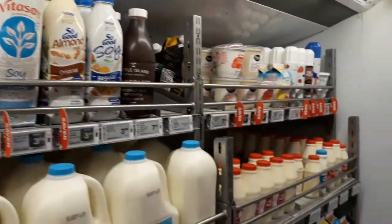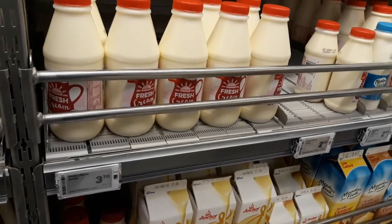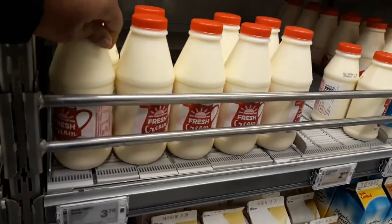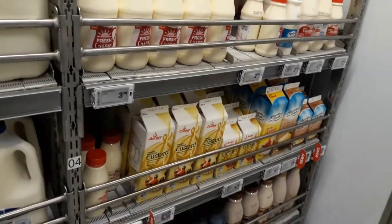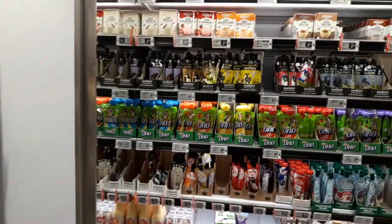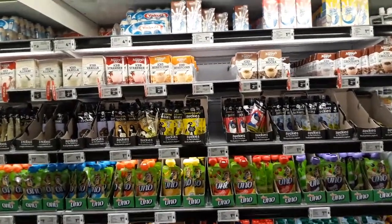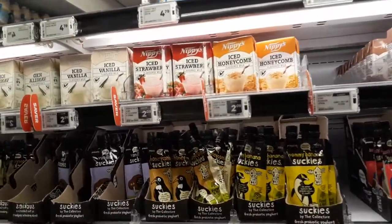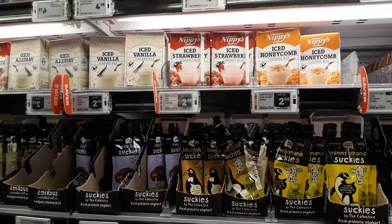You've got some flavoured milk and some fresh cream — $3.10 for 500 ml, half a litre. And we're just looking at some flavoured drinks, priced at around $2.09 to $3.75.